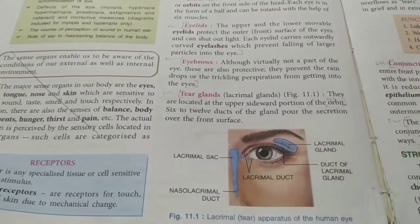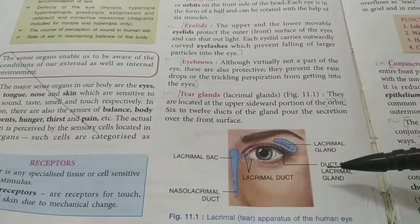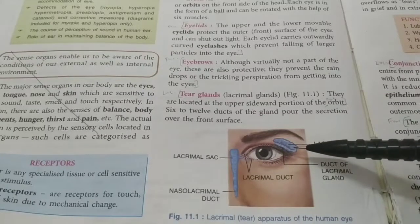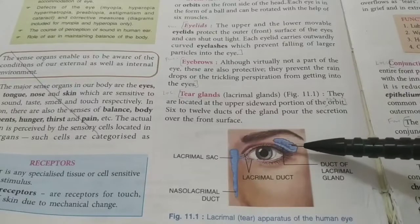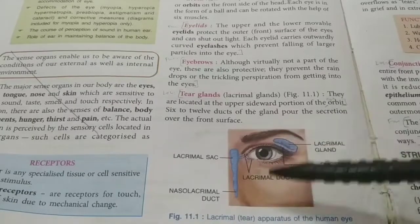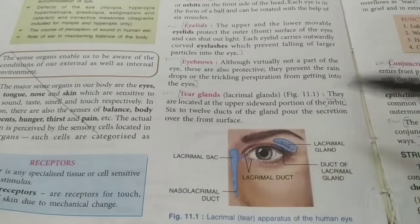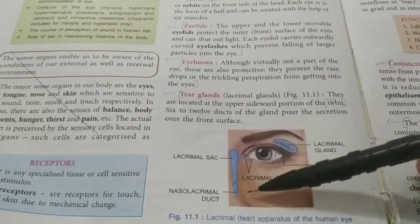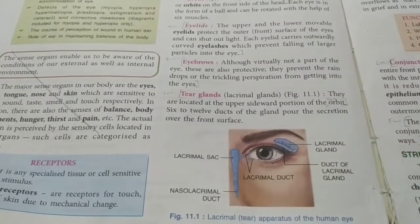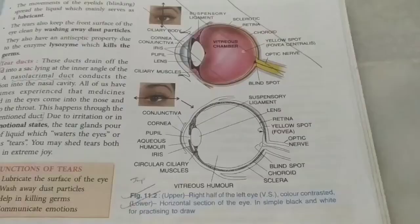The liquid produced by lacrimal glands is produced in excess when we are very emotional - sad, or sometimes even happy. But this liquid is secreted regularly in small quantities because it has other functions: it lubricates the movement of eyelids to reduce friction, washes away dust particles from the eye surface, and contains an enzyme called lysozyme which kills germs. The lacrimal gland and nasolacrimal duct are why eye drops can sometimes enter our throat via the duct and we can taste them.